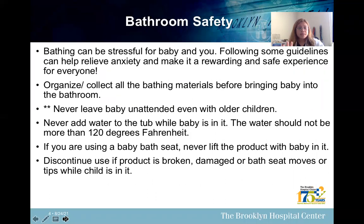Bathroom safety tips: bathing can be stressful for the baby and you, but following some guidelines can help relieve anxiety and make it a rewarding and safe experience for everyone. Organize and collect all the bathing materials before bringing baby into the bathroom. Never leave a baby unattended, even with older children. Never add water to the tub while baby's in it — the water should not be more than 120 degrees Fahrenheit. If you are using a baby bath seat, never lift the product with a baby in it, and discontinue use if the product is broken, damaged, or if the bath seat moves or tips while the child is in it.